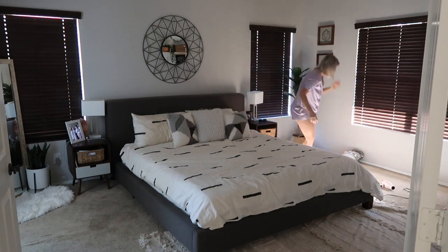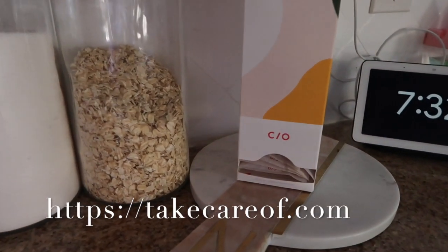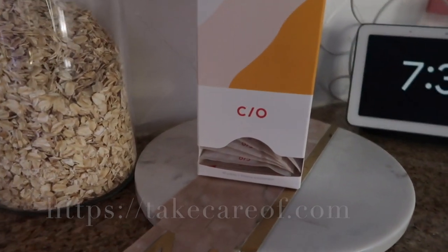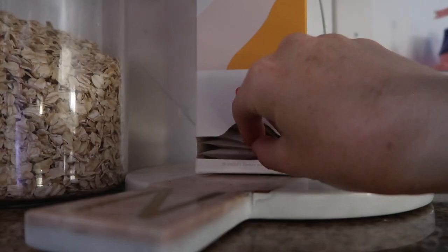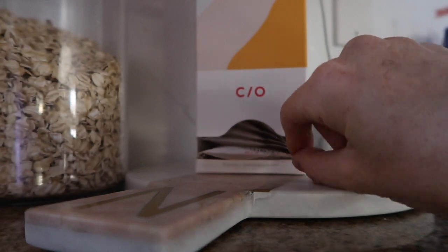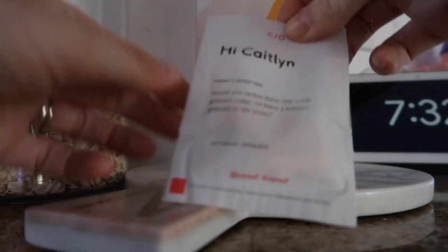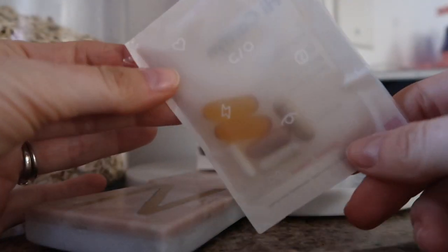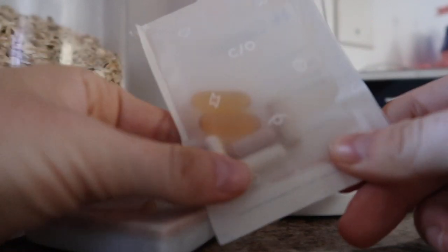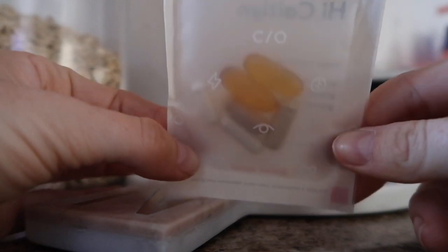Before breakfast I'm going to take my daily vitamins. I've been wanting to try Care/of vitamins for so long, and when they reached out to partner with me I was so excited. If you're not familiar with Care/of, they are a subscription service that makes it easy to get vitamins, protein powders, and more — and everything is personalized just for you and delivered straight to your door. It's so personalized that your name is even on the vitamins.